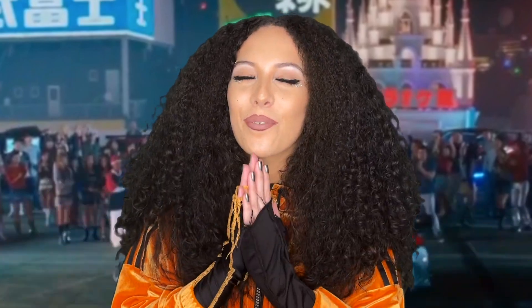Next up is Morimoto — my absolute favorite character out of the whole movie. I love him so much, he's amazing, and I wanted to do an outfit based on his fashion.